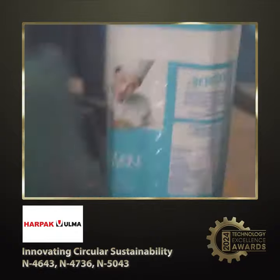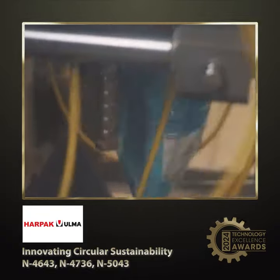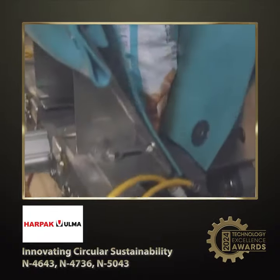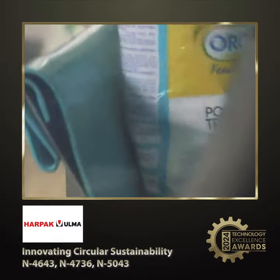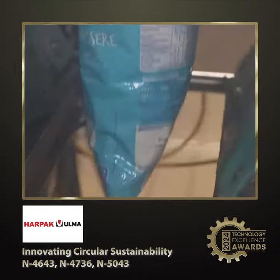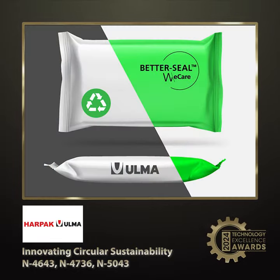Next up is finalist number two. Alma Packaging's Better Seal and Ecoform technologies represent significant advancements in sustainable packaging. Better Seal improves the sealing precision of mono-material films, ensuring recyclability with narrower temperature ranges. Ecoform reduces film thickness while maintaining package integrity, optimizing material use in both flexible and rigid films. Together, these innovations enhance recyclability, reduce material consumption, and support the circular economy, aligning with Alma's commitment to environmental responsibility.